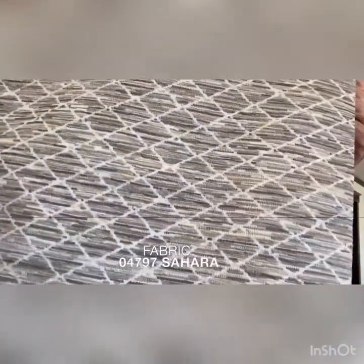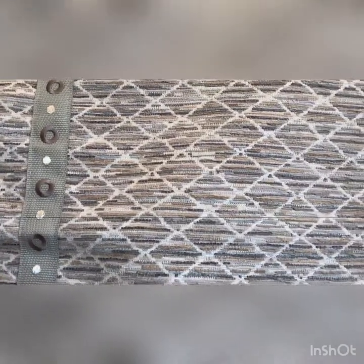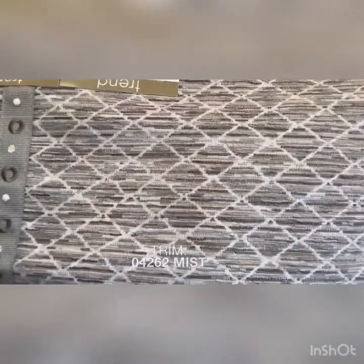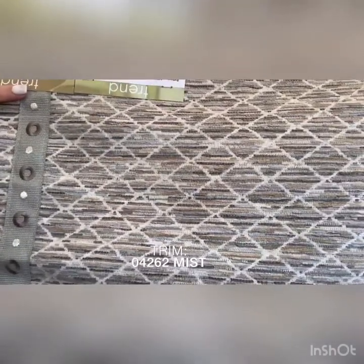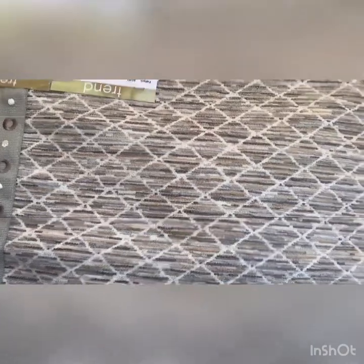The next fabric we are looking at is 04797. This is the color Sahara and it's available in four colors. The trim on this is 04262 in the color Mist. This is available in four colors. This is from the Vernier Trimmings Volume 2 and this is from the Current Lifestyles by Colorbook.